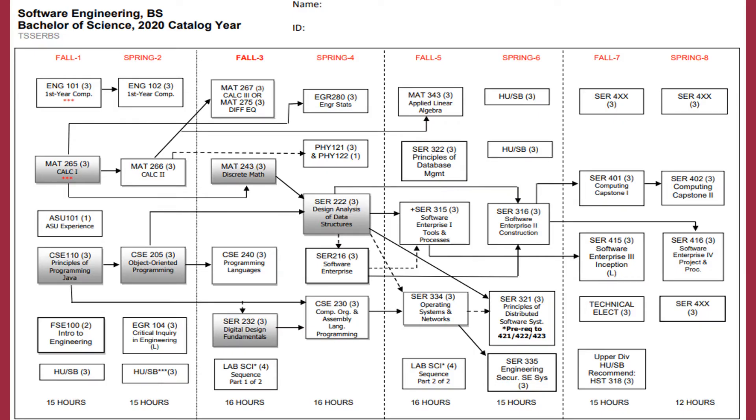The guiding document for all majors is called the major map. This document can be found online on the CIDSE website, and what you see on the slide is a simplified version showing what courses you would take and the suggested order. Students in software engineering begin with calculus and two introductory programming courses, CSE 110 and CSE 205. The second year involves courses like digital design fundamentals, along with other programming languages and software enterprise. Junior and senior year dives deeper into specific software-related courses, with the senior year including upper division courses and two capstone courses.